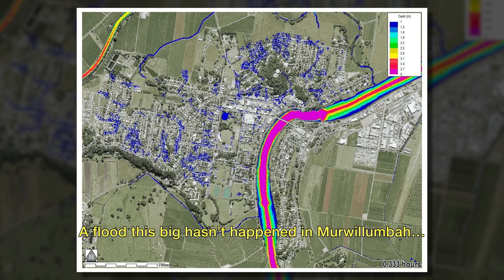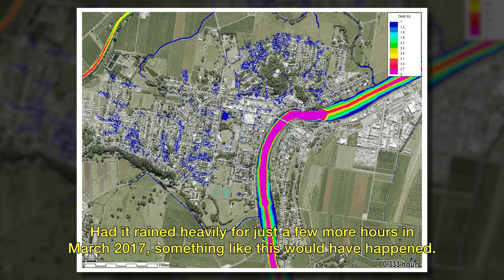A flood this big hasn't happened in Mwoolumbar yet. Had it rained heavily for just a few more hours in March 2017, something like this would have happened.